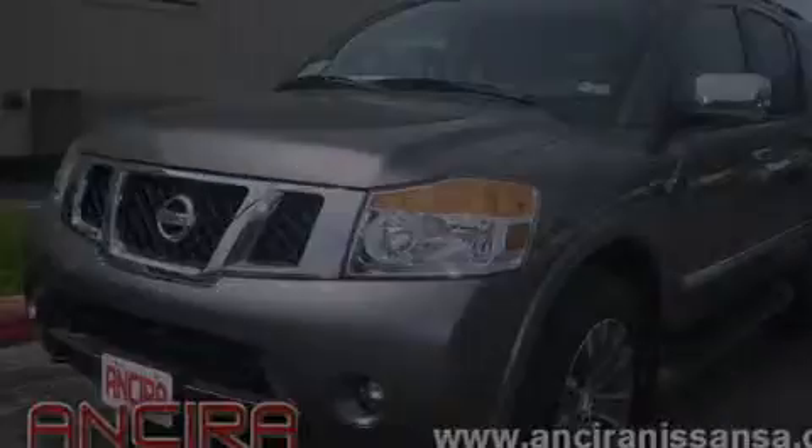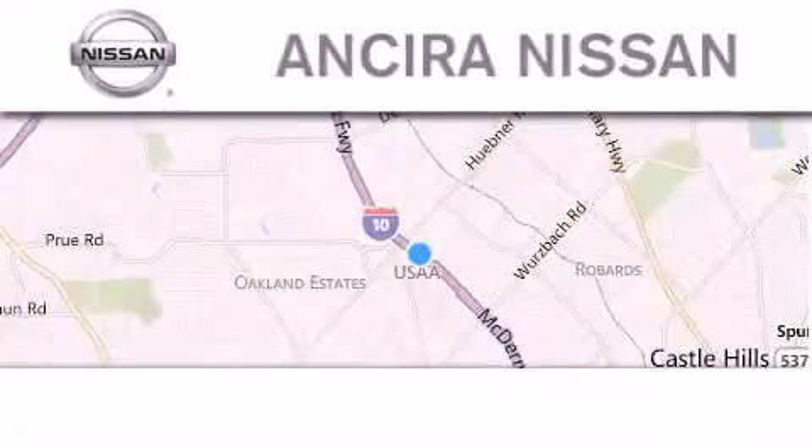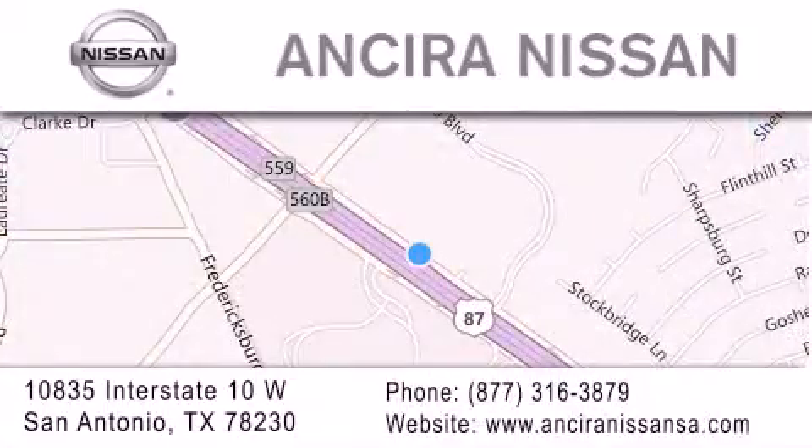Please call us today for more information on this great vehicle. Thank you for considering Ansira Nissan for your next new or pre-owned vehicle. For additional information, please visit our website, give us a call, or stop by our dealership. We're located at 10835 Interstate Highway 10 West in San Antonio. We look forward to serving you.